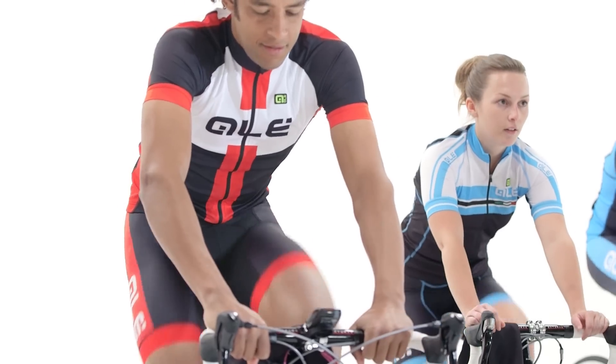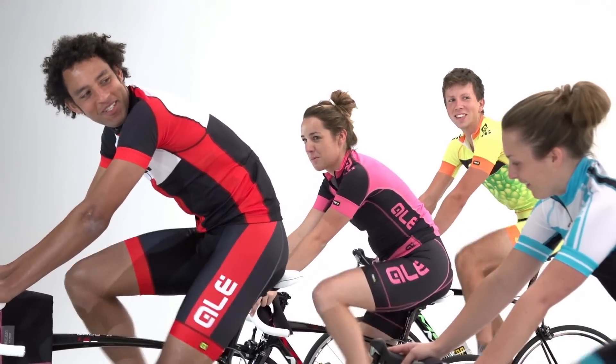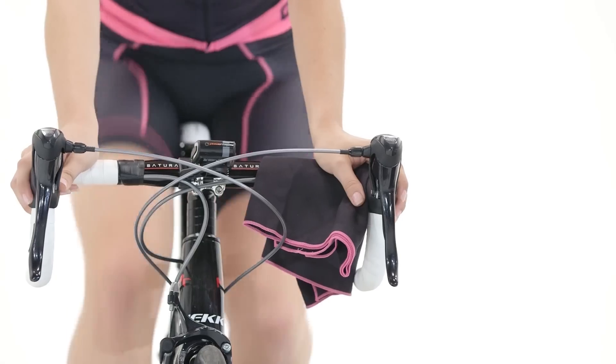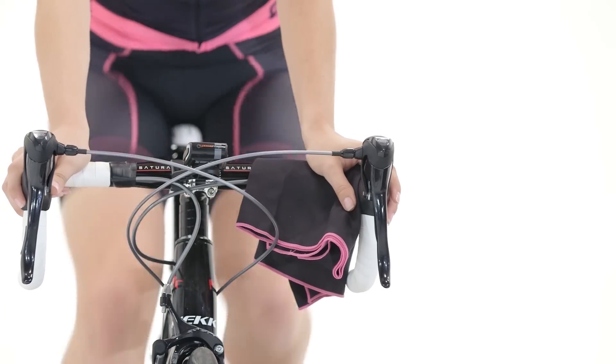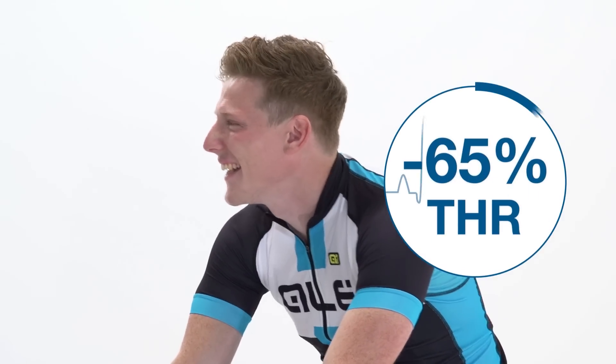Zone 1 should feel very easy, with little pressure going through the pedals. Breathing will be light and conversation easy. It's usually used after a race or sportive event to aid recovery. Zone 1 is less than 65% of your THR.